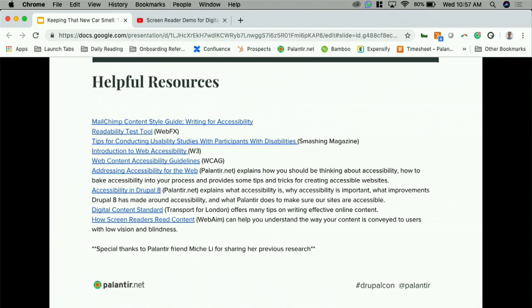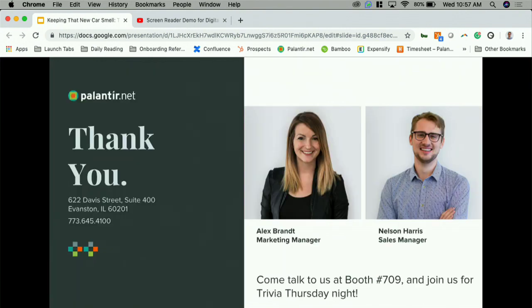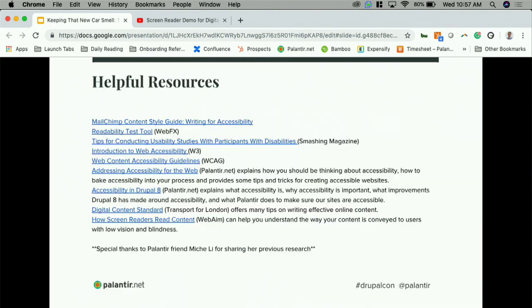Here's the list of resources we used to put together the presentation — we're more than happy to send those out to anyone who would like them. Come see us in the exhibit hall at Booth 709 and join us for Trivia Night tomorrow night — it'll be fun even if you're not a developer. Alex is going to post a beautiful blog post that summarizes this whole talk and gives you all the links you need. Thank you!